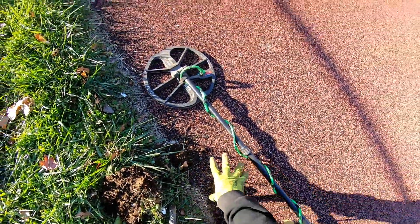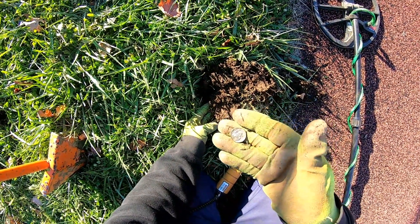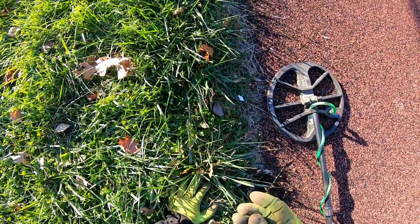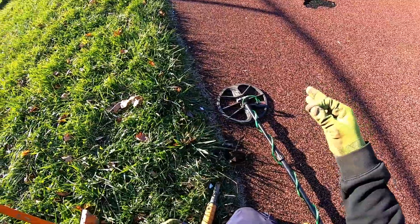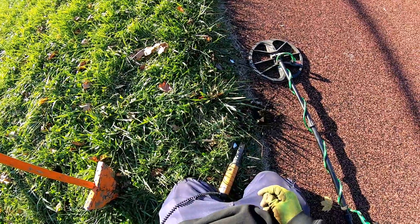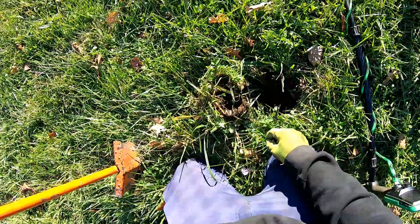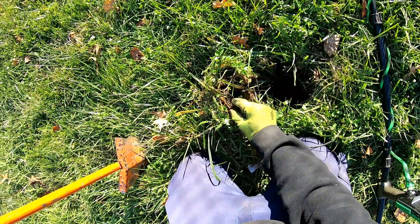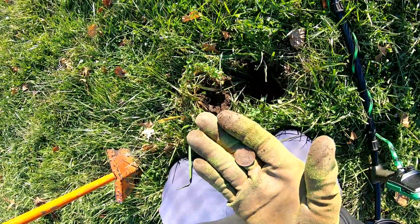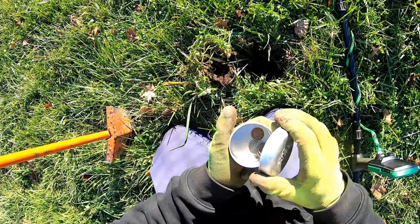Right here on the edge of this rubber stuff that I hate because you can't detect in it — we got a dime, 1985. The only good thing about the rubber is that when something does fall it usually moves towards the edge, so you usually find a good amount of stuff right along the edge here. Adding a dime to our collection. Pulled out the plug, sitting right on top — it's another penny, a Memorial, 1999. Nice and clean, probably a pretty recent drop.